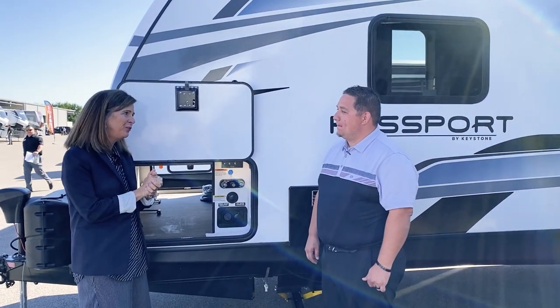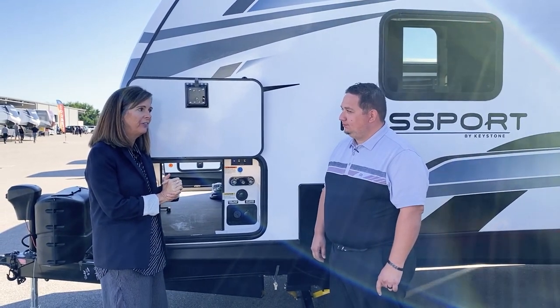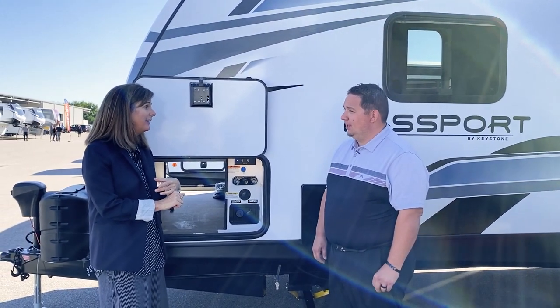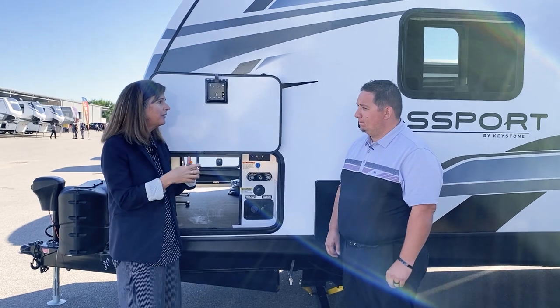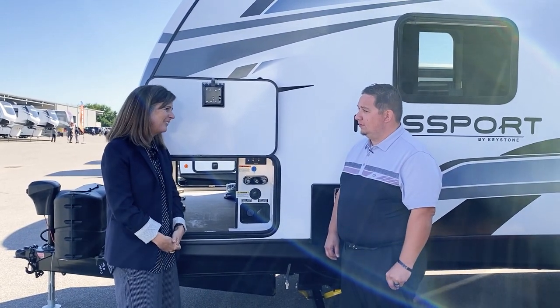Passport is offering the Solar Flex 200 standard, but we also offer the Solar Flex 400 I package, which adds a 2,000-watt inverter. So all of your 110 outlets on that circuit will work to run blenders, an Xbox, or whatever else you need.